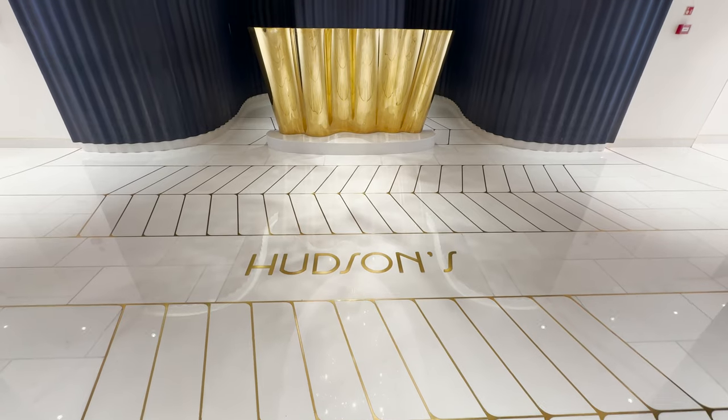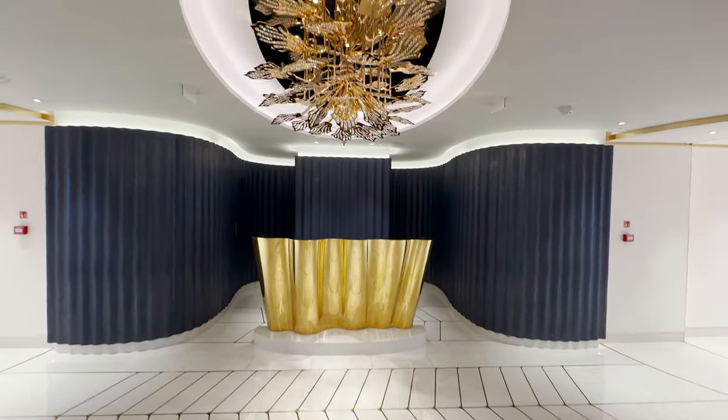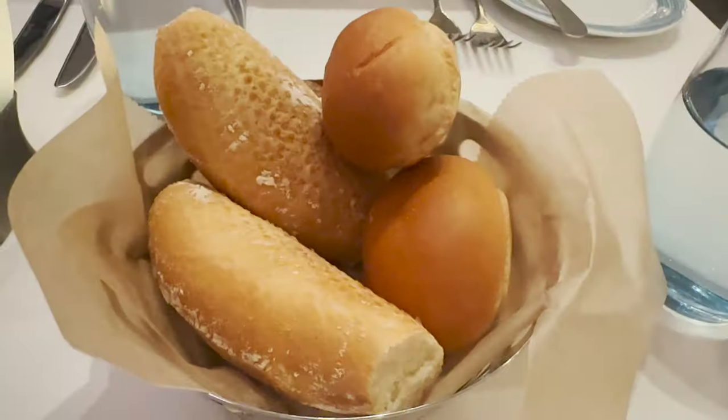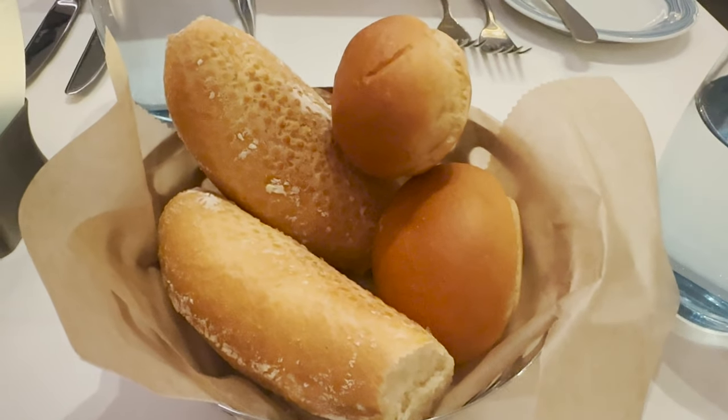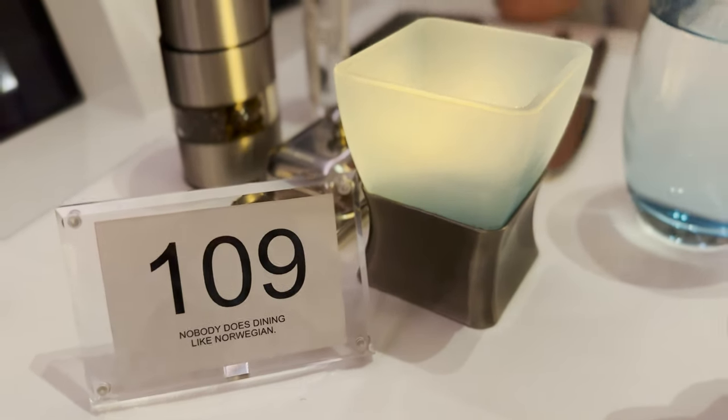We've come to Hudson's, which is one of the main dining rooms on board the Norwegian Viva. Just looking at the menu and there's lots to choose from. I'm going to have the chicken lettuce wraps, bruschetta, and then the roasted pork loin, which sounds really, really good. I really like this restaurant.